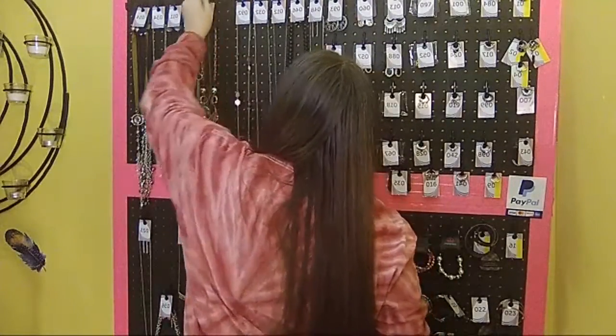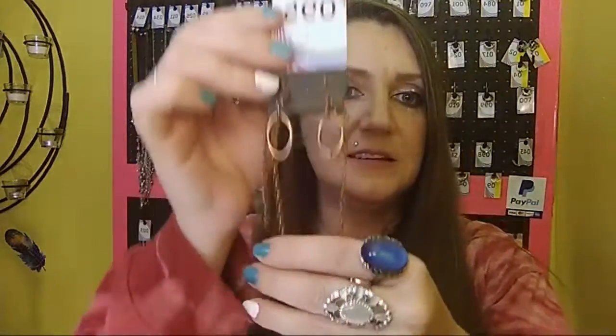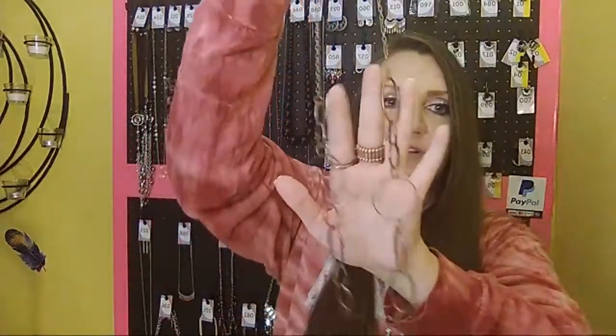Next we have a copper necklace — number 95. It comes with free fish hook back earrings, your one to two inch extender, and drops down into copper circles. Number 95.